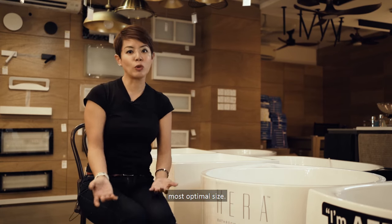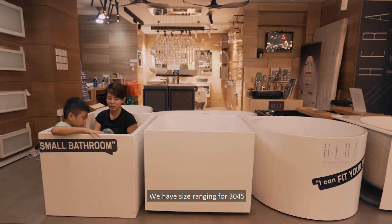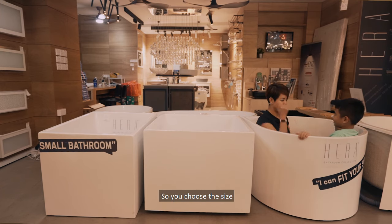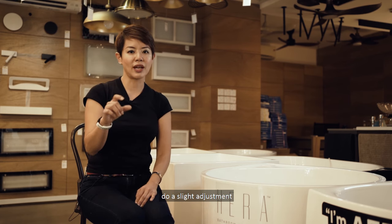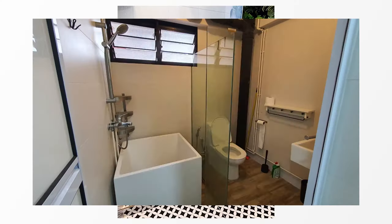People will just choose the most optimal size. We have sizes ranging from 1.2 to 1.7 meters — you choose the size which is most optimal for your bathroom. Our installer will just do a slight adjustment to your drain, and that's it. It will fit your bathtub just right.